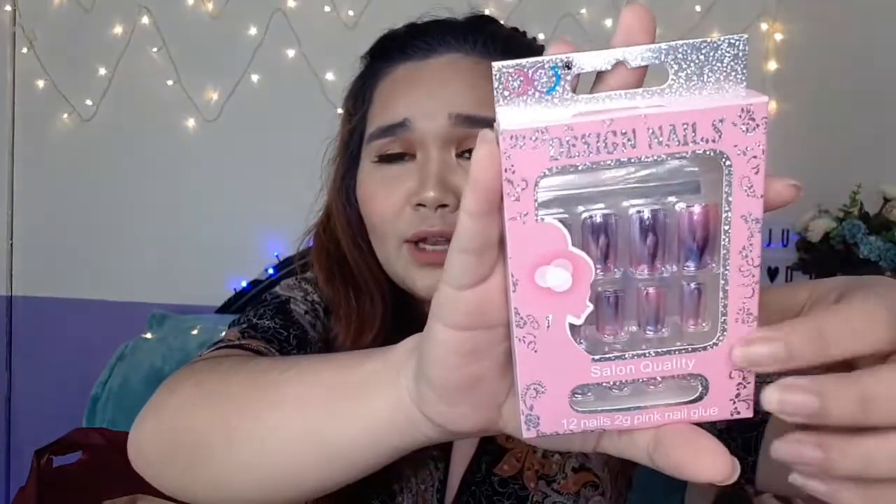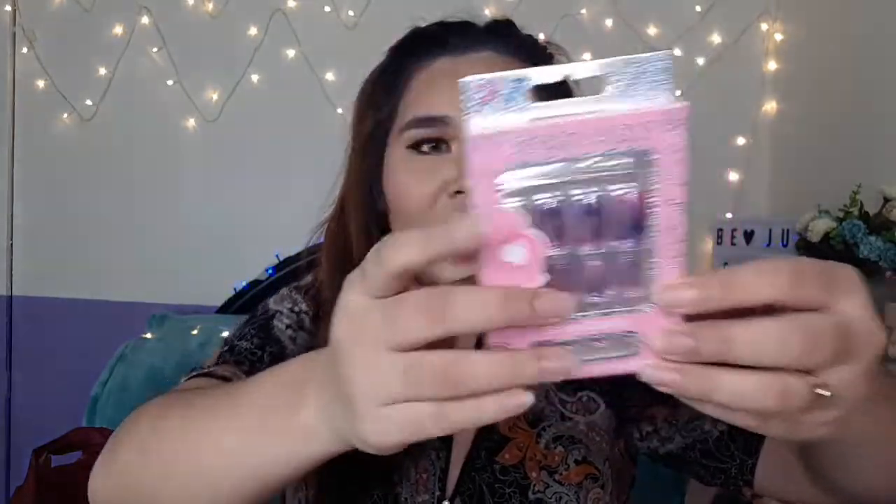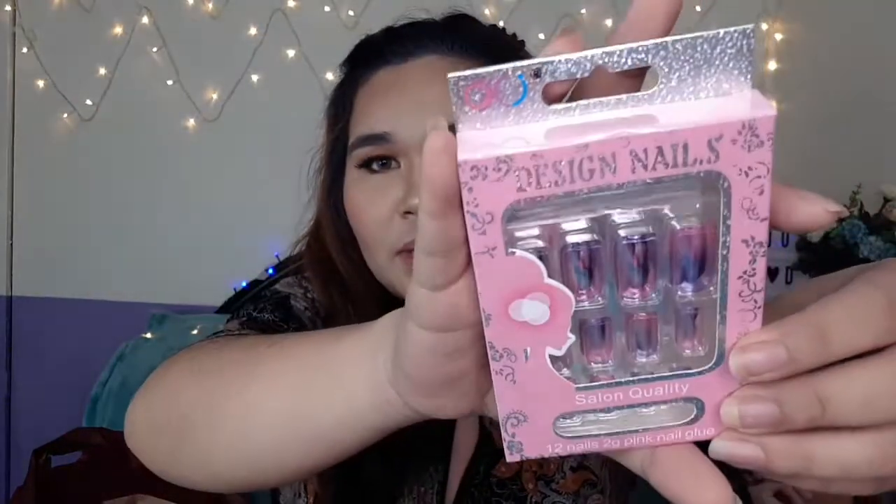These are fake nails. I also want to do a tutorial on how to apply them on our fingernails. They are so cute — ombre style, purple and pink. And then there's an eyebrow tweezer. I actually bought it not for eyebrows but to use when applying false lashes. I think it might work since I can't find a tweezer specifically for false lashes.